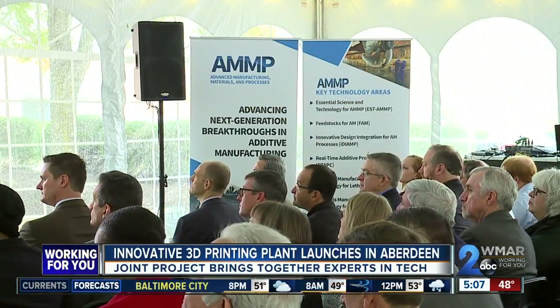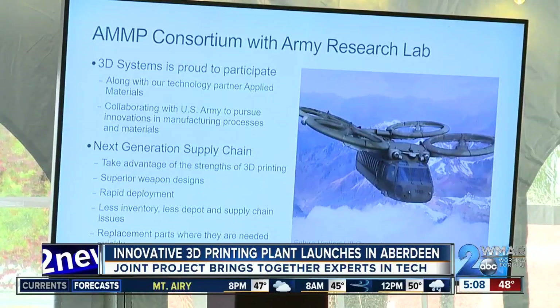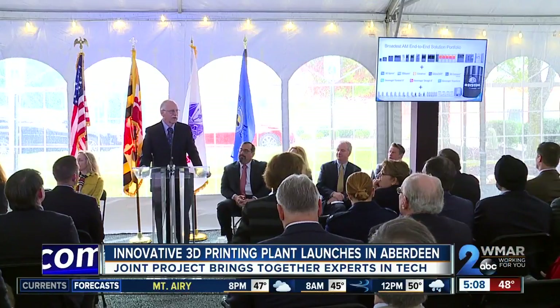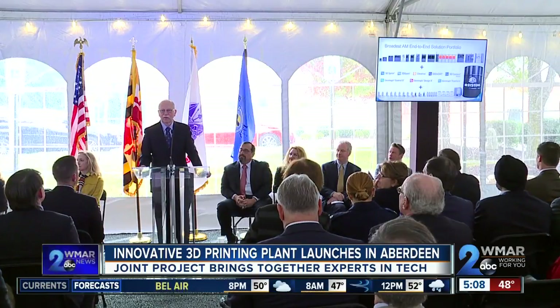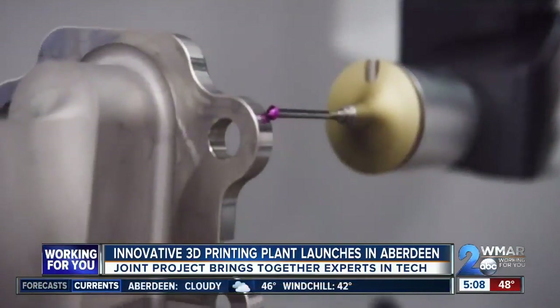A group called the National Center for Manufacturing Sciences will oversee the AMP program, which brings together some of the brightest and best minds all under one roof. We're bringing together academia, some of our top institutions, as well as the government — the Army Research Laboratory — as well as many of our nation's leading manufacturers, and we're working on things that don't even exist yet.